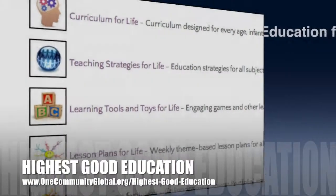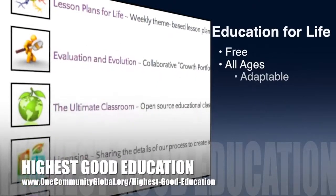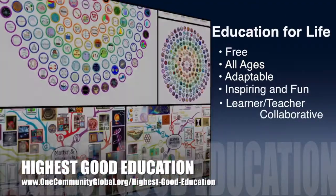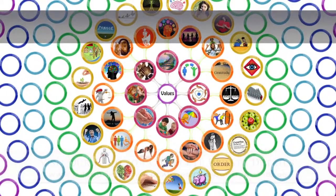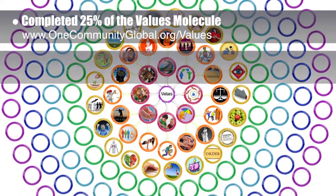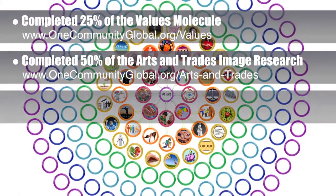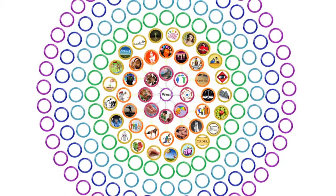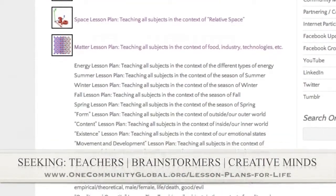One Community's approach to highest good education is open source and free shared, designed for all age groups, adaptable to any schooling environment, inspiring and fun for all participants, and a learner-teacher collaborative learning process. This week, the core team completed 25% of the Value Subject Visual Representation, 50% of the Art, Music and Trade Skills Subject Image Research, and 50% of the new Social Sciences Complete Subject Web Page. We are also seeking people who want to help create the rest of these lesson plans.